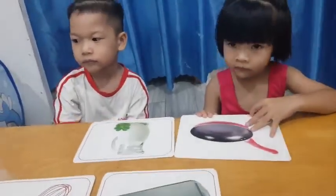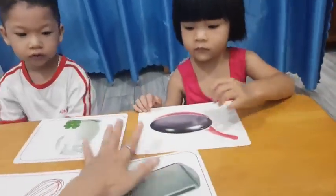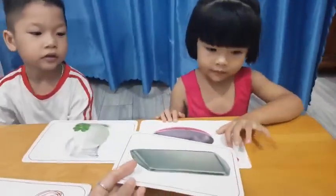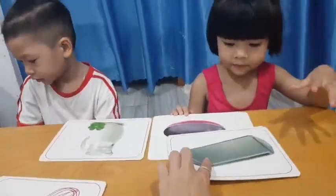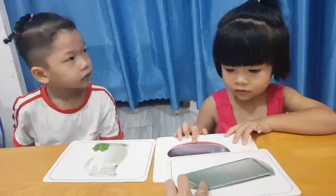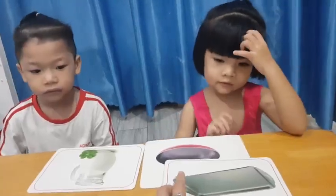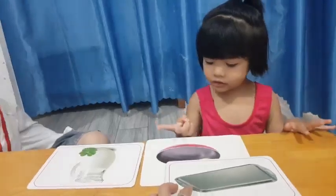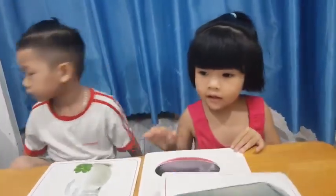Very good. So Suri, can you give me the jug? Where is it? Yes, what is it? It's a jug. What color is the jug? It's gray. Do you have a jug at your home? How many jugs do you have? You have two.